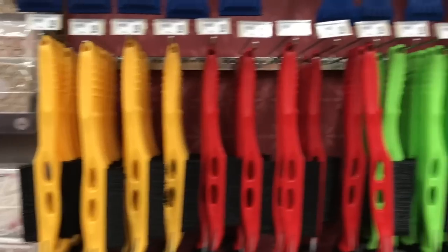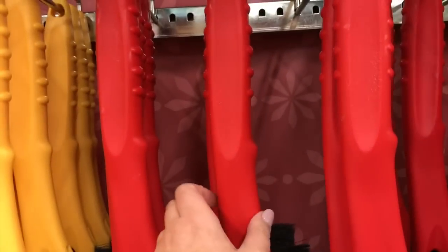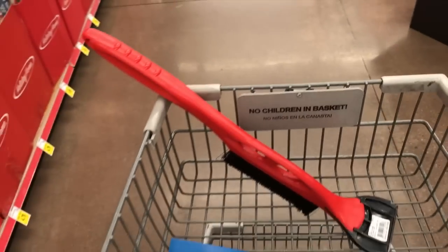The apartment we're going to be living in only has one garage space. Since he let me have the garage space because he's such a gentleman, he's definitely going to be needing an ice scraper this winter.